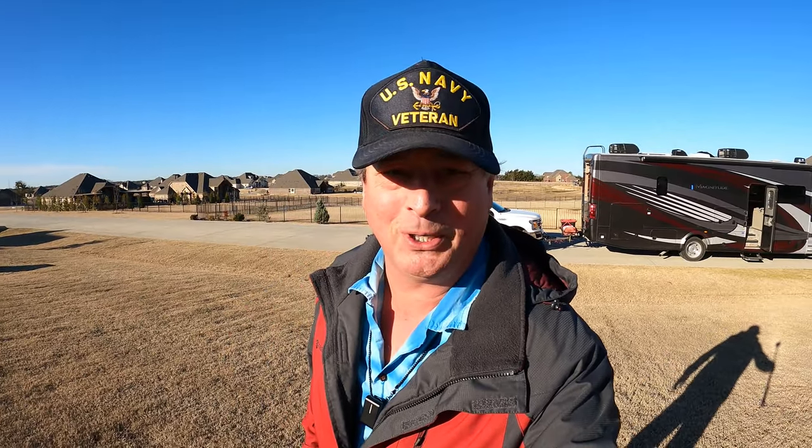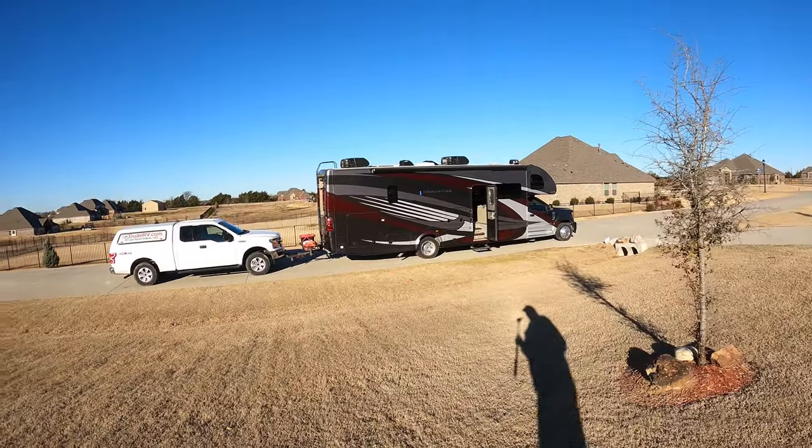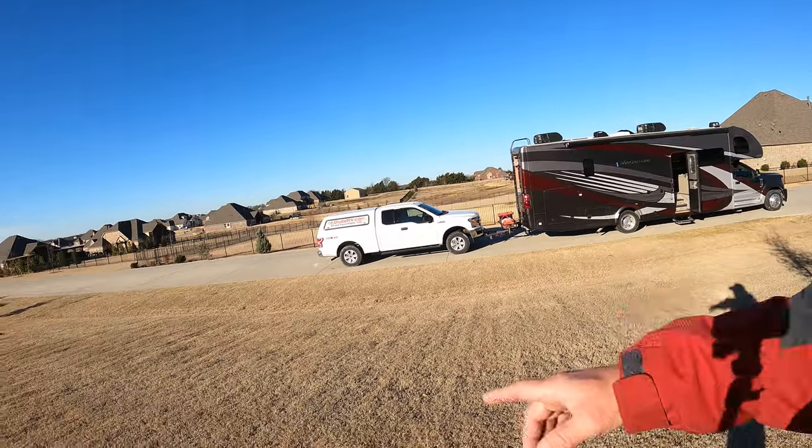Good morning and welcome to Dude RV. I sure appreciate you stopping by. It's going to be a little different for us. We're loaded up and we're ready to hit the road — Integrity thundered, towing White Lightning.